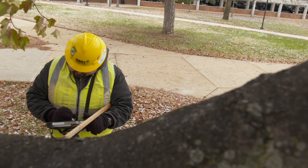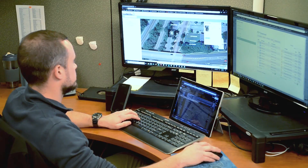Years ago, tree inventories were all paper, pencil. If you wanted to find a tree, then you'd have to look through pages and pages — maybe find it, maybe not. Now everything is digitized. It's online. You have a database that you can search for specific trees.